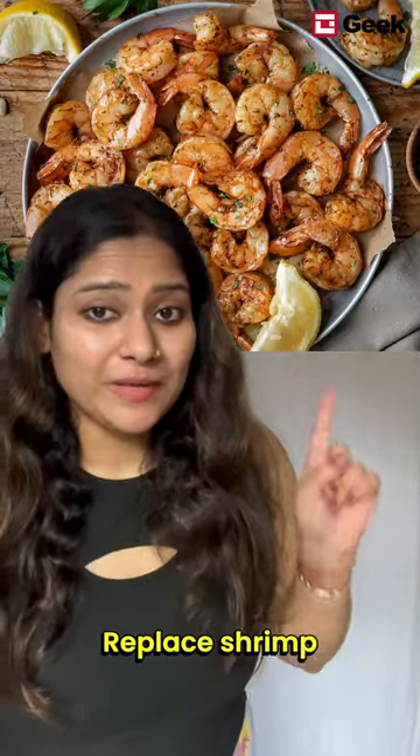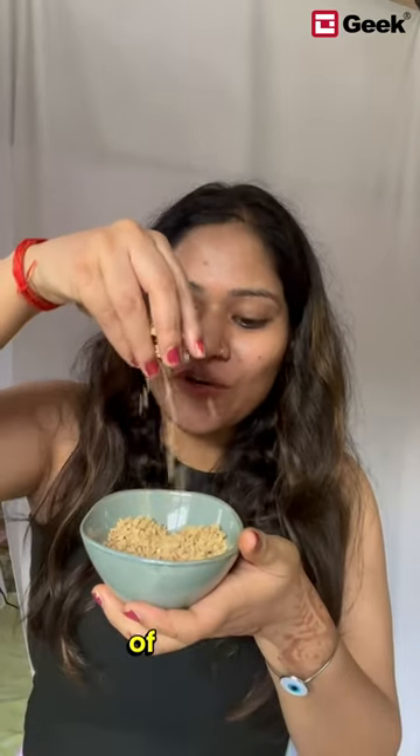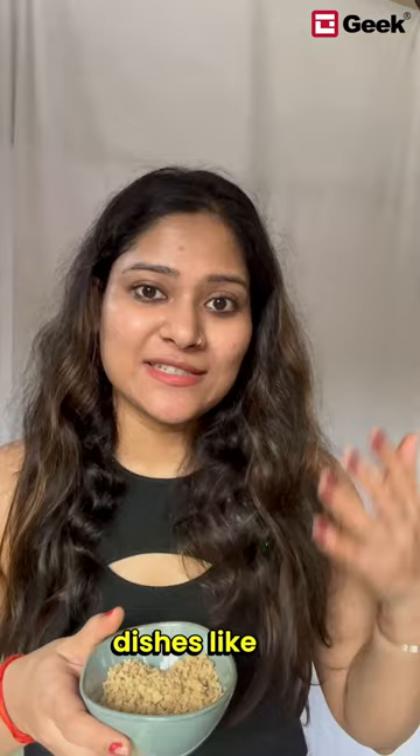Replace shrimp with soya granules. Soya granules can mimic the texture of shrimp in dishes like stir fry or tacos, while adding protein to your meal.